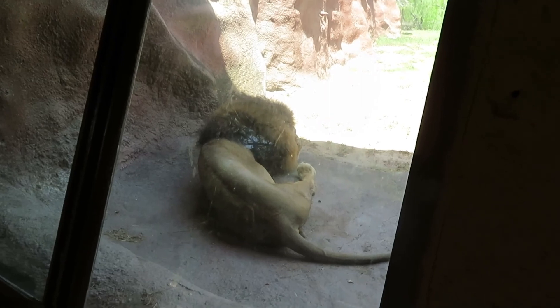I came back to the lion habitat and the male lion is finally out now — relaxing.